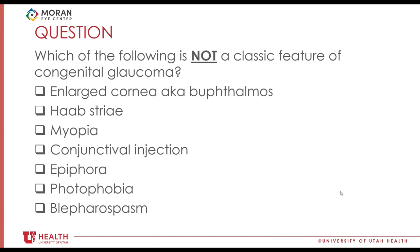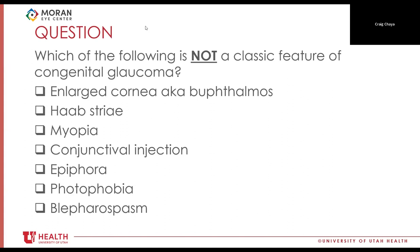The answer is conjunctival injection. That triad — epiphora, photophobia, blepharospasm — plus enlarged cornea (buphthalmos) are the classic features for congenital glaucoma. Now, is there an age range you use for determining what is congenital? How do you categorize pediatric glaucomas?